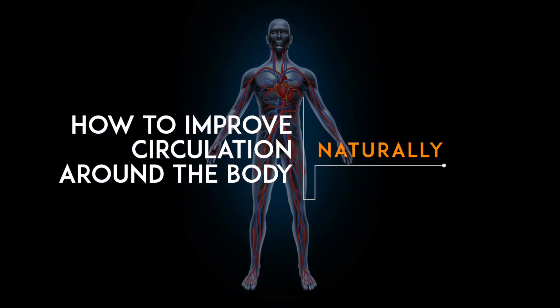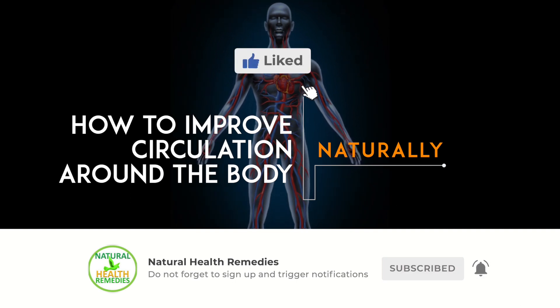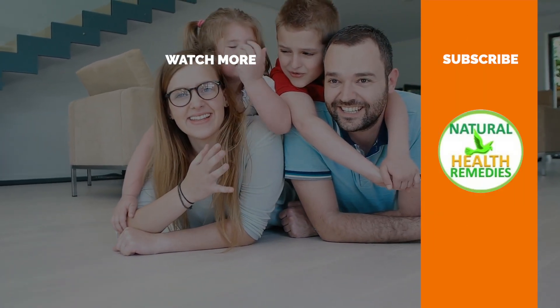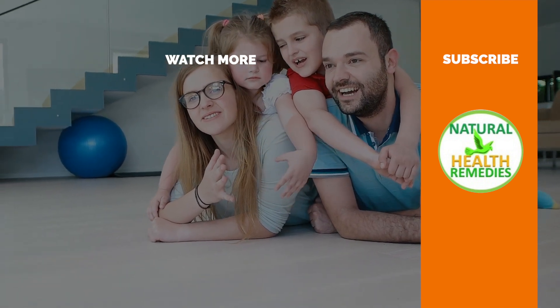I hope you have enjoyed this video. If you have, please subscribe to this YouTube channel and don't forget to give this video the thumbs up. I'm sure you're going to enjoy this next video on how to improve blood circulation to your legs naturally. Thanks for watching and bye for now.